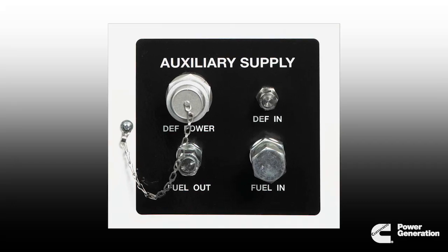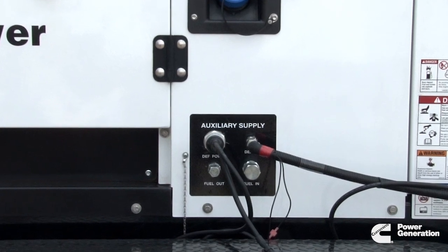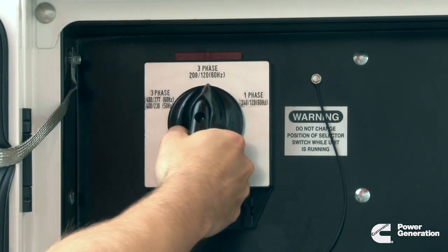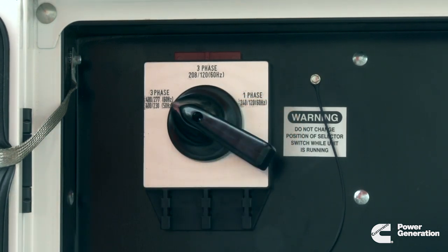Cummins Power Generation has expanded the popular auxiliary fuel connections to also include DEF supply ports. This provides a flexible, simple-to-set-up solution for long-term rentals. Another exclusive feature is our 50 and 60 Hz frequency operation that is integrated into the voltage switch, allowing the operator to easily make selections on site.